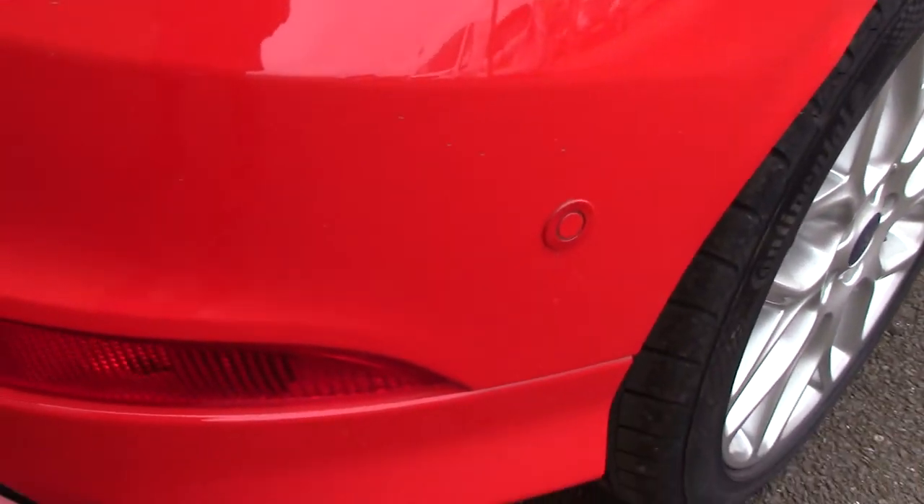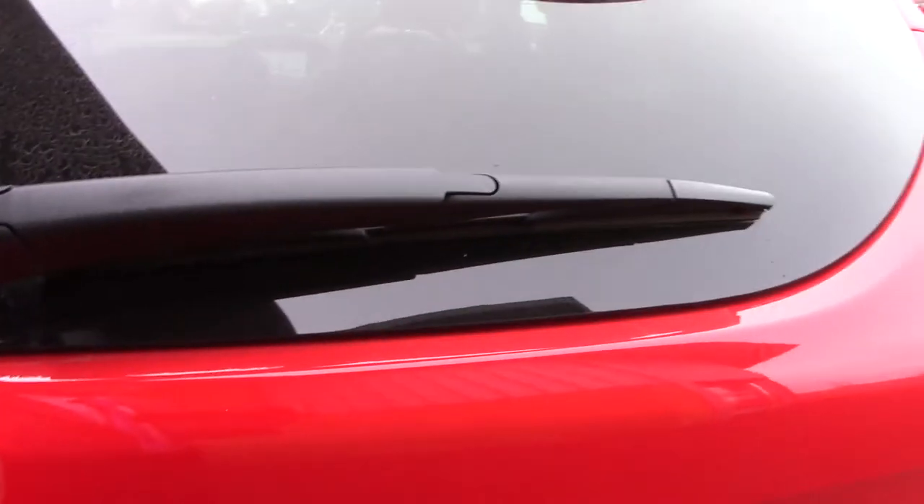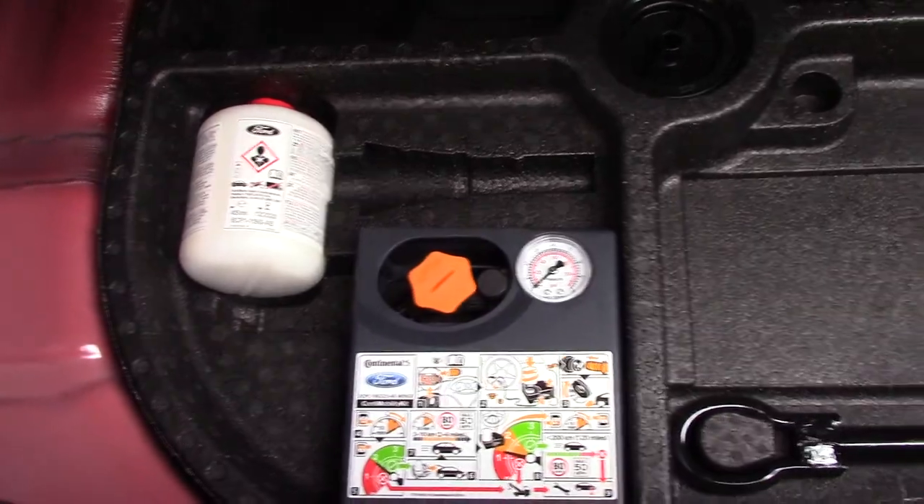It has all-round parking sensors around the rear and the front. Opening up the boot, we can see all the available space on the inside, and if we lift up this carpet we've also got an inflation kit underneath.